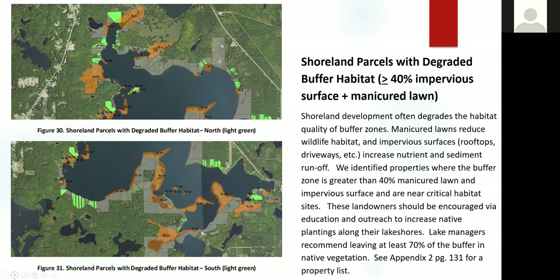These sites are those with degraded buffer habitat — sites where over 40 percent of the shoreline was either impervious surface or manicured lawn or both. As you can see, quite a few sites are in close proximity to critical habitat sites.